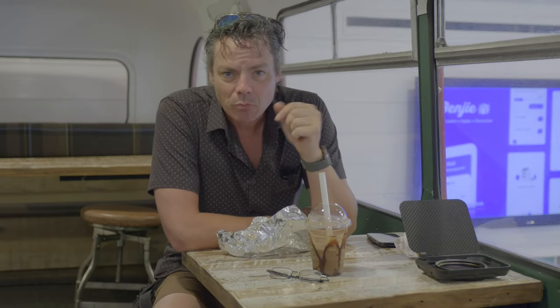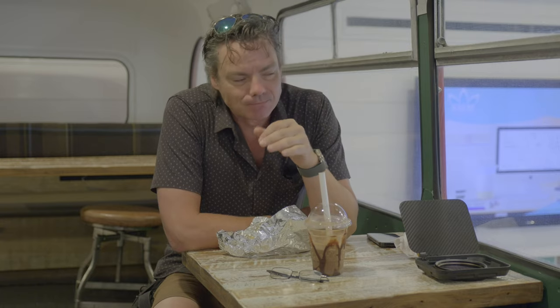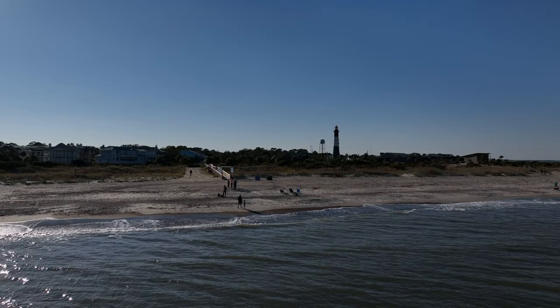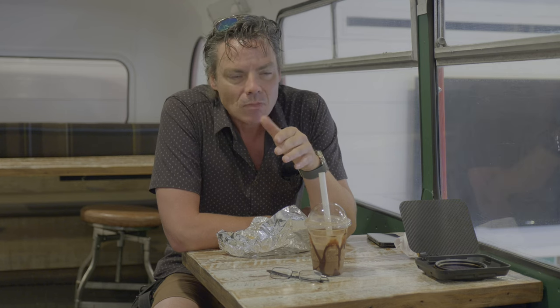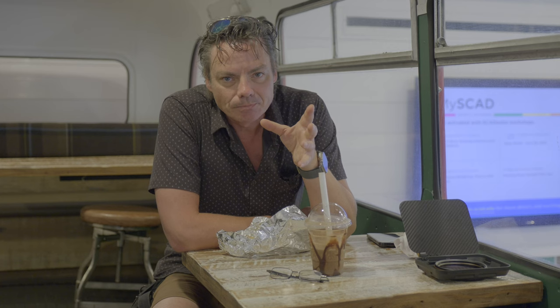I hope you guys have enjoyed what Savannah is all about, but there's one more thing. There are actually a lot of things — we haven't even talked about Tybee Island. But one thing that's always intrigued me: Savannah is a very old town, and as such there's a lot of rumor of ghosts and paranormal activity going on. As a result, there are numerous ghost tours that go on in town. They take you around to different cemeteries and tell you stories. So we're going to be doing that next.